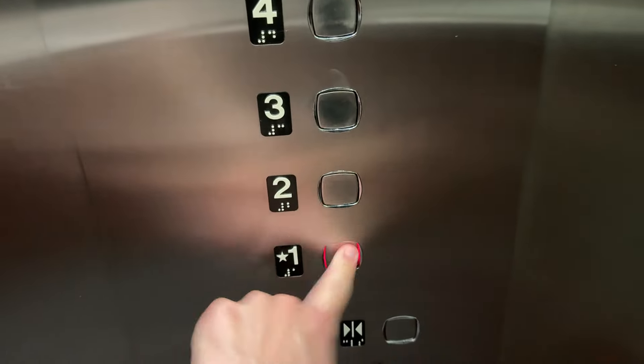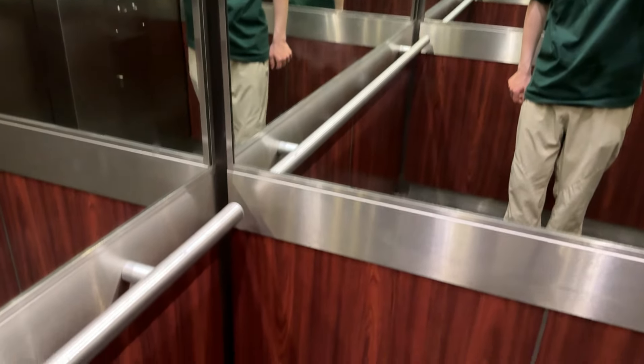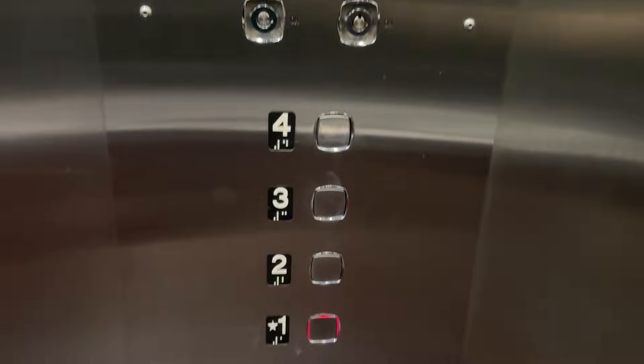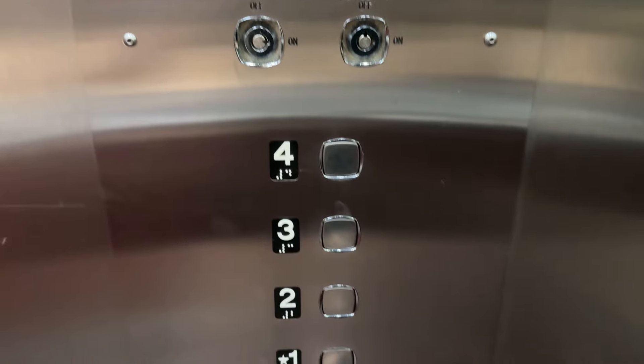I love that motor. I've never seen these kind of fixtures before. I don't ever see Dewhurst, especially in Texas.